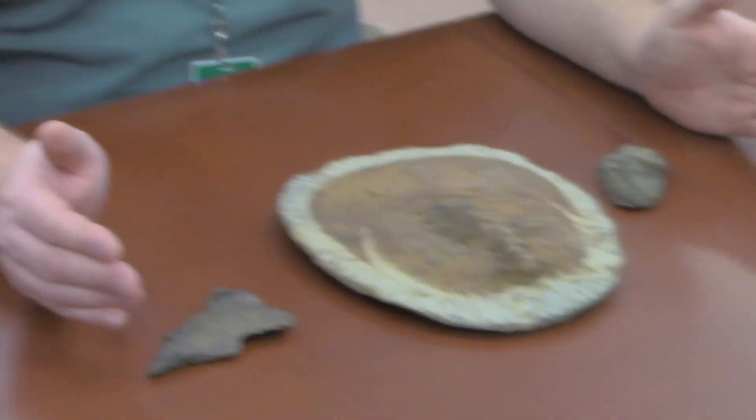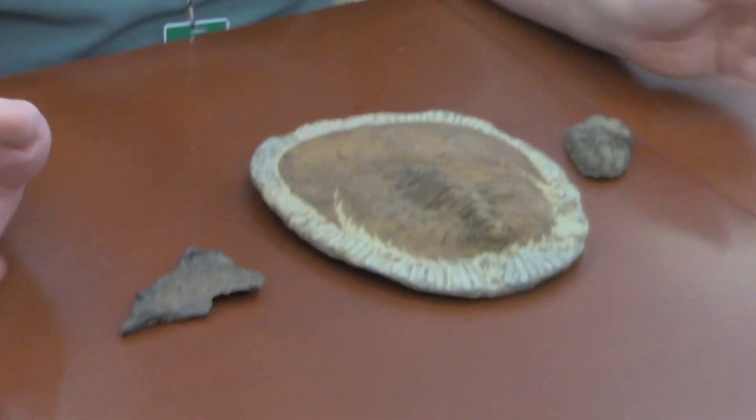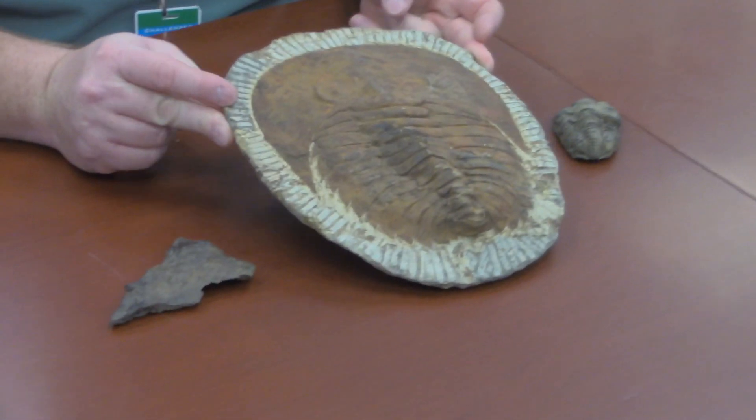Good morning, challengers. I'm Mr. McGee, and it's time for your Moment of Science. Today we're taking a look at trilobite fossils. These are all three different species of trilobite.